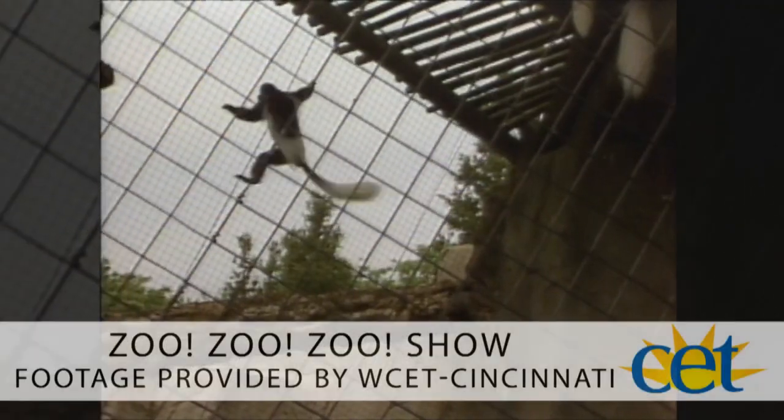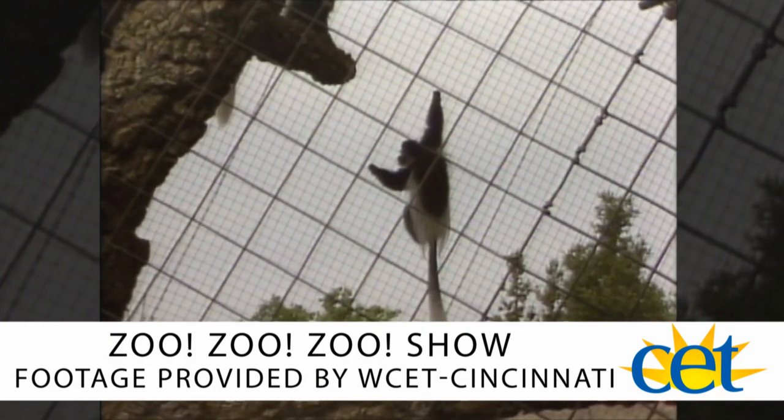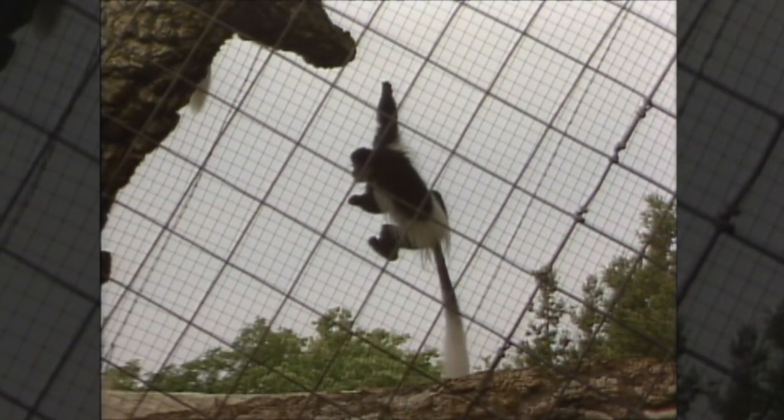Balance is important for other animals too. Some mammals, like monkeys — most monkeys have long tails — will use those tails for balance when running through trees.